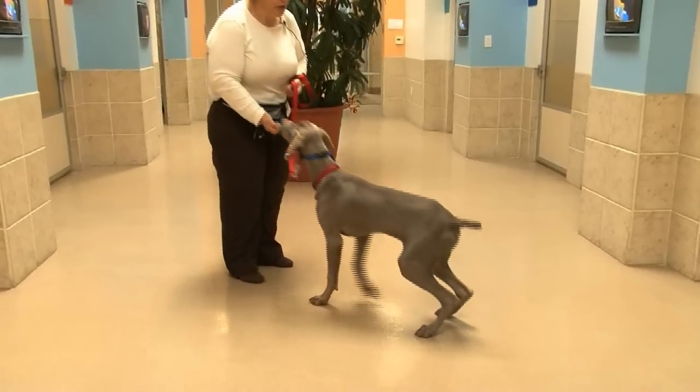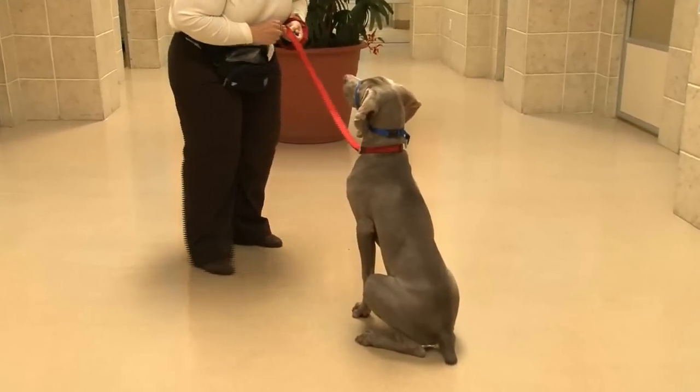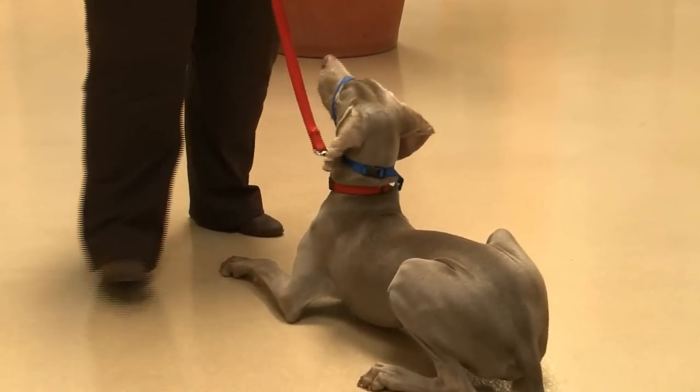He will do a sit on a word and signal. Good boy. He'll do a down on a word or on a signal. What a smart boy. The click tells him 'perfect, paycheck coming.'